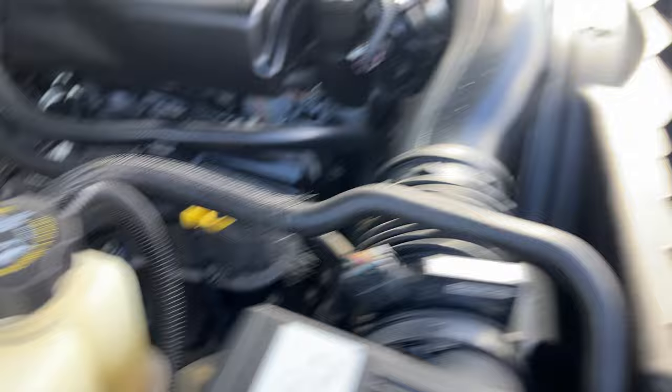That is the 2005 Torino 2500. If you have any questions, feel free to visit our website at 411carline.com or call us at 952-540-9000. Thanks for your time today — have a great day.